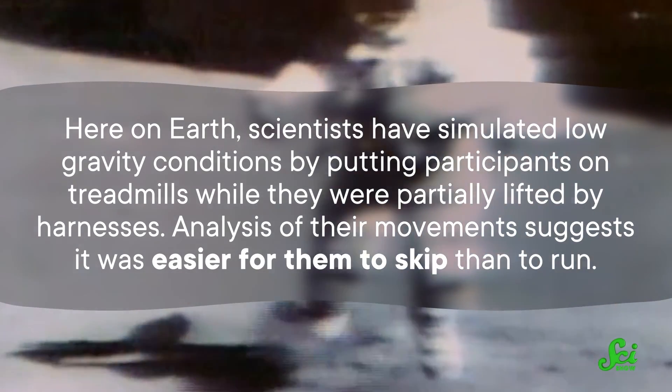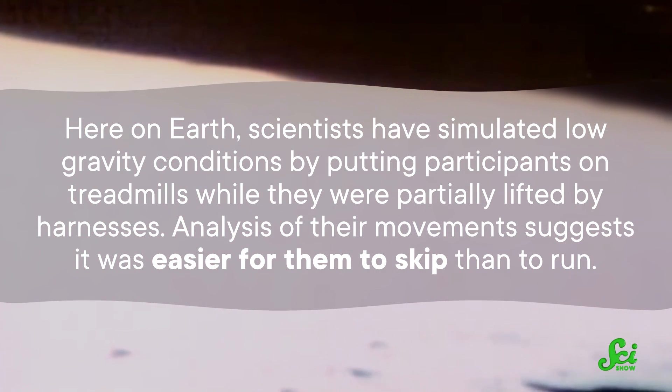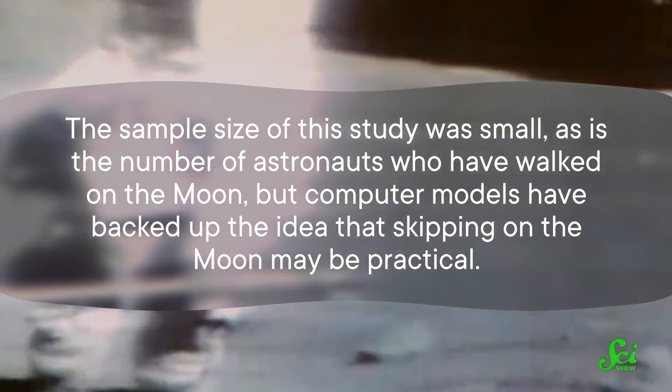Unlike for us humans, skipping just makes sense for all of these animals because they're built differently. We're just not made for skipping here on Earth, but there's at least one place where skipping might be practical for humans — and that's on the Moon! When Apollo astronauts walked on the Moon, their stride often naturally turned to a skip. It's easier to skip in low gravity, and NASA scientists hypothesized that astronauts may have preferred this type of movement because of the stability it offered. Here on Earth, scientists have simulated low gravity conditions by putting participants on treadmills while they were partially lifted by harnesses, and analysis of their movements suggests it was easier for them to skip than to run. The sample size of this study was small, as is the number of astronauts who have walked on the Moon, but computer models have backed up the idea that skipping on the Moon may be practical. On the lunar surface, you can skip for about the same amount of energy as it takes to walk on Earth, and you'll be more stable.